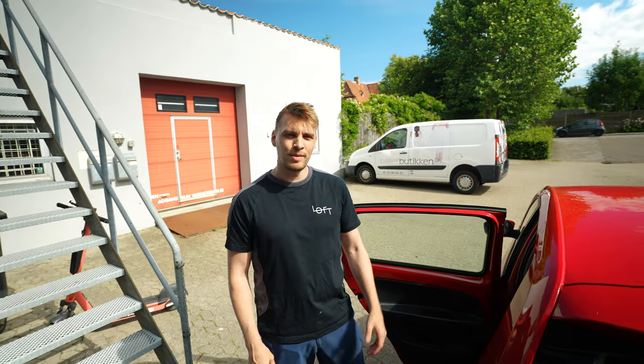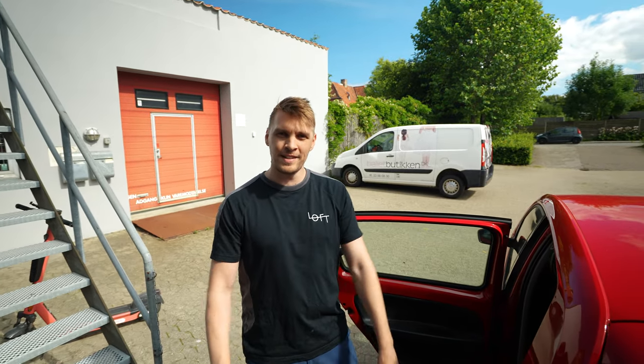The car is now packed and we are ready to go to the post office to deliver your packages. That was all we had for today — thank you for watching and see you in the next one.